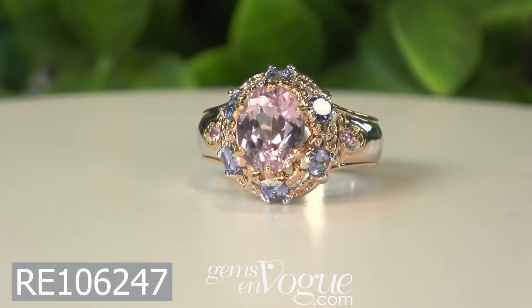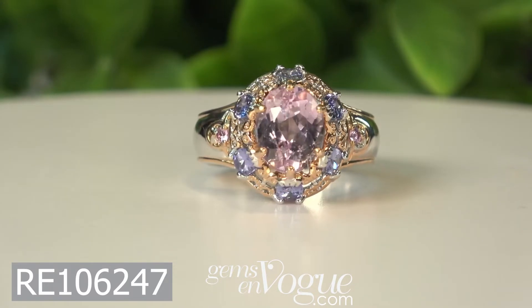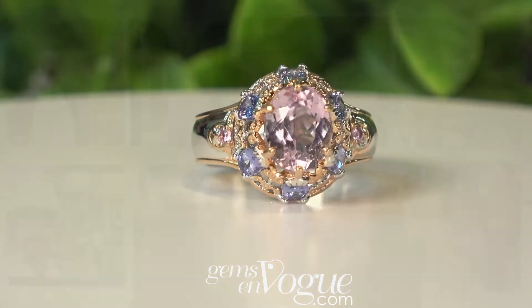One more item to show you — Kunzite with incredible, beautiful Tanzanite. The blue and that pink really, really work together. This is a gorgeous piece. This is a 10x8mm Kunzite. We have six oval 5x3s and light pink sapphire all working together in unison to create a stunning piece. Free shipping and handling, free sizing — only available today at jump.vogue.com.